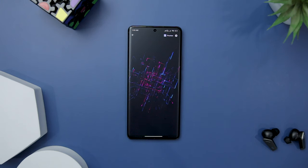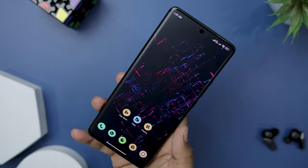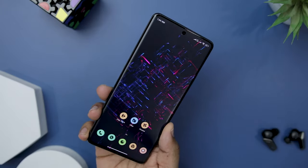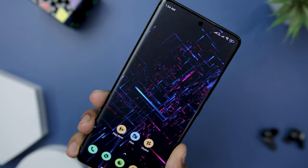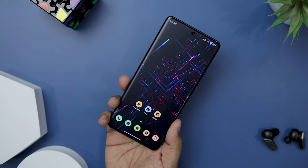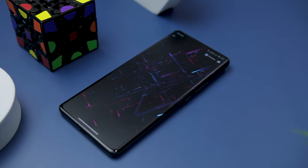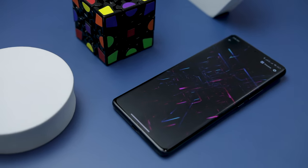Next up, New Line Live Wallpaper is a captivating app that brings futuristic aesthetics to your device's home screen. With its dynamic and visually engaging neon-line designs, the app offers a unique and eye-catching experience that will make your device stand out. The wallpapers present an array of neon-line patterns that gracefully move and evolve on your home screen, instantly adding a touch of modernity and sophistication. If you're looking to elevate your home screen with a futuristic vibe, New Line Live Wallpaper is a great choice.